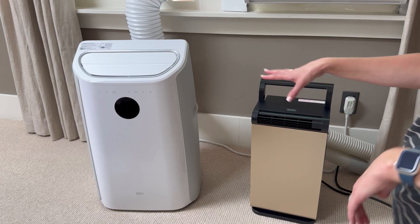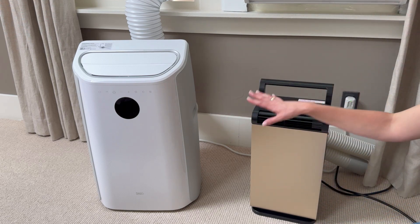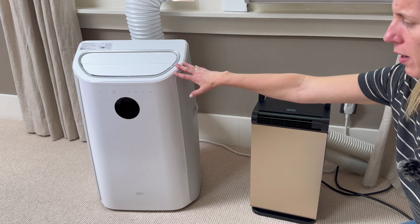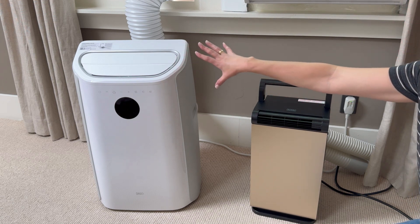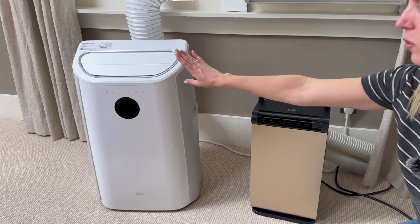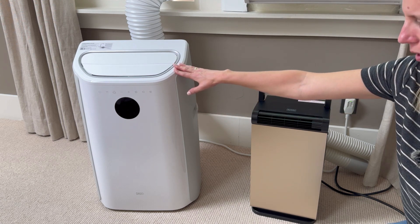Both of these will collect water over time and have tanks you might need to empty. The Black & Decker you'll definitely need to empty, whereas the Dreo is designed to work on evaporating the water in its tank, so if you live in a low humidity area you probably don't have to empty it very often.